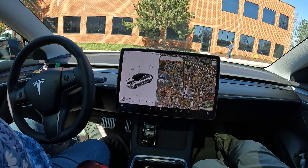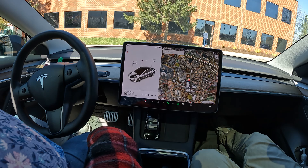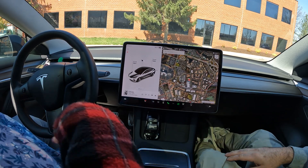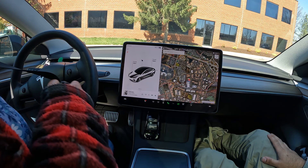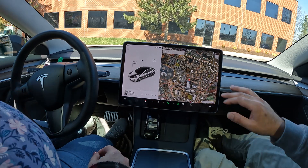Welcome to the channel! We're going to start off by putting our seatbelt on. I've got my favorite co-worker in the car, Miss Mary, and we're going to show her FSD as a quick demo drive. We're going to go to the 7-Eleven.